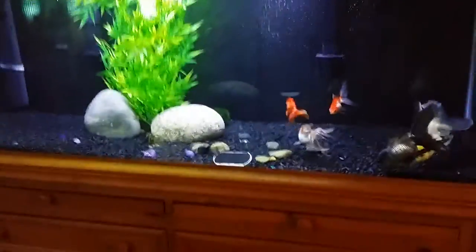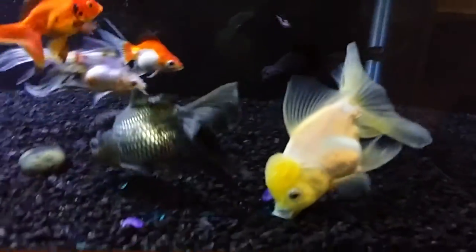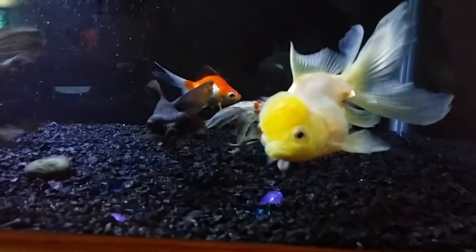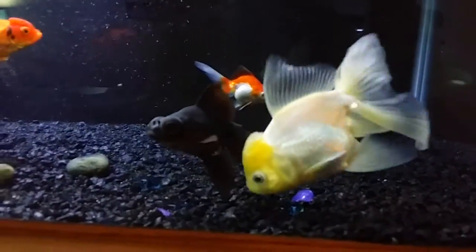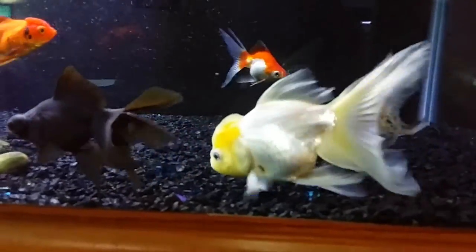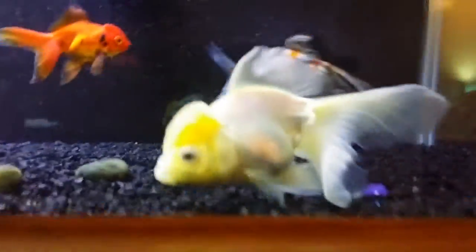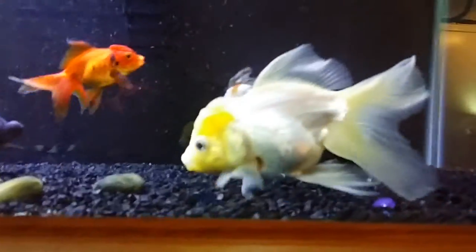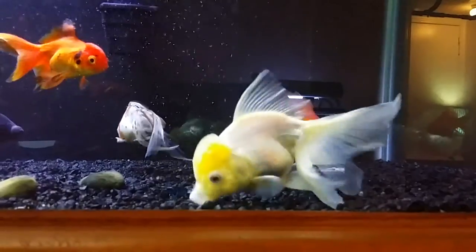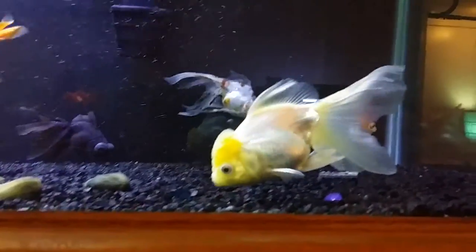Hey y'all, Tully here, McLovin' the Fish channel. I want to do a video on my white Aranda, Angel here. In a few of my other videos recently, or some videos that I've been seeing recently, I had some comments where people said how much they really loved the white Aranda, or the Lemonhead Aranda.